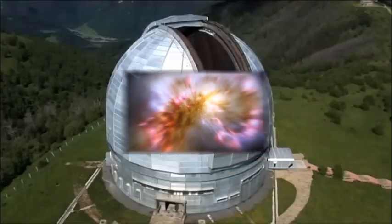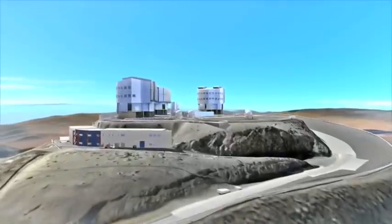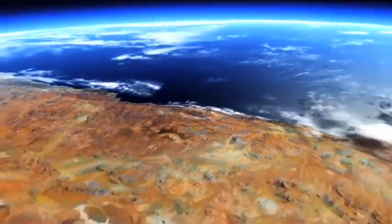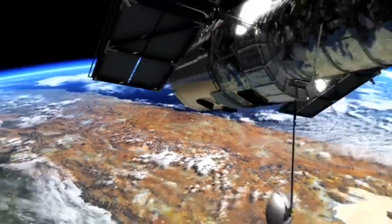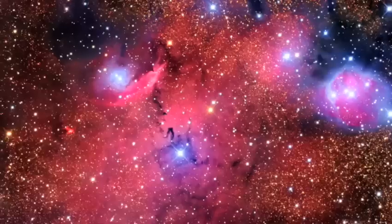Telescopes are instruments that help make distant objects look larger and nearer. And observatories are where astronomers use telescopes to look out into space. There are two basic types of observatories. One is Earth-based, which means the observatory is located here on Earth. The other is space-based, which means the observatory is in outer space, such as the Hubble Space Telescope. Hubble is one of the giant telescopes that orbits the Earth and sends back amazing pictures of our universe.